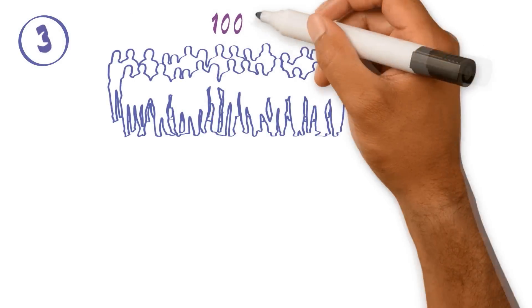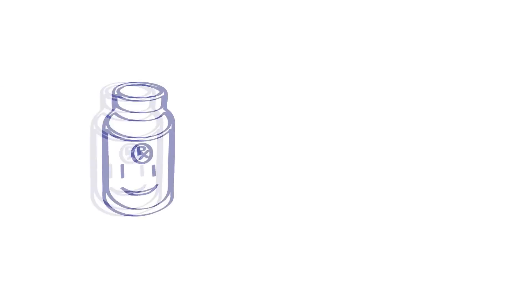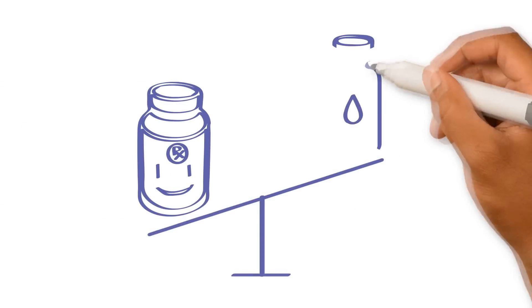This is when many participants are needed, usually more than 100 and sometimes thousands. Phase III trials compare the new treatment with the current treatment to see which one is better.